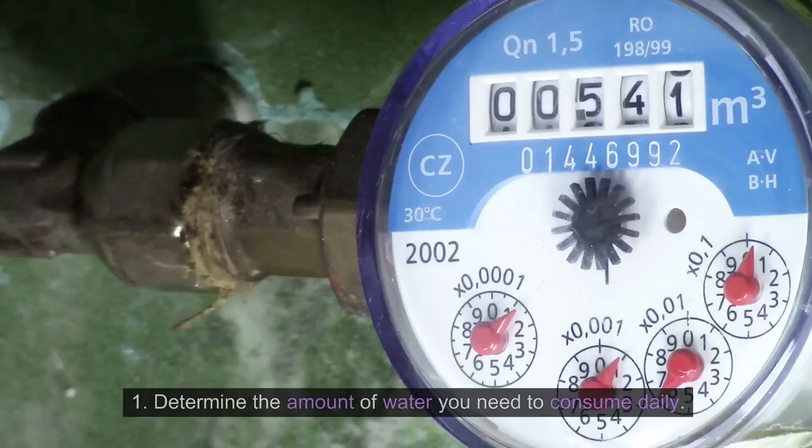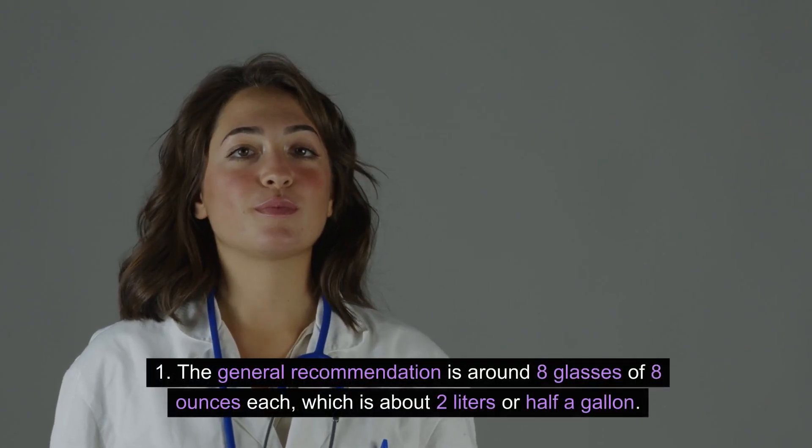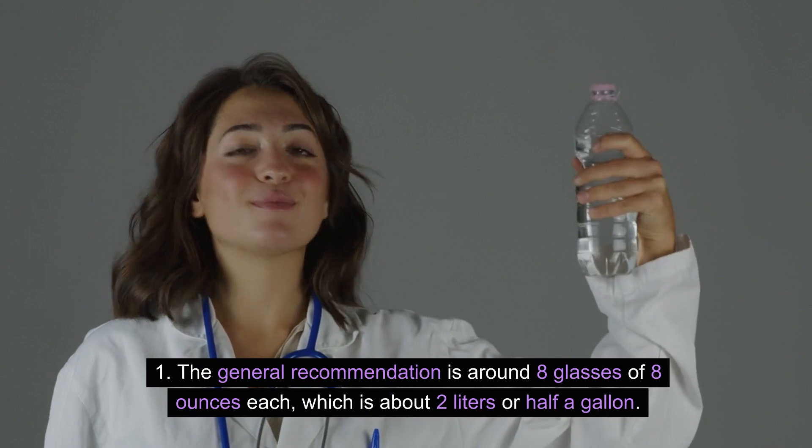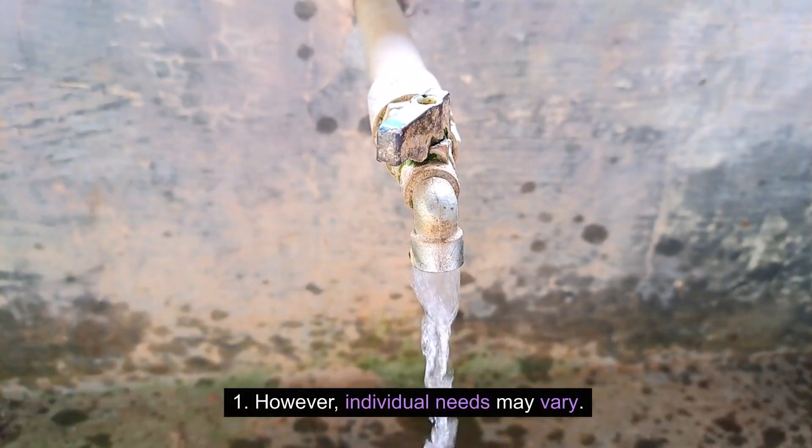Set a goal. Determine the amount of water you need to consume daily. The general recommendation is around 8 glasses of 8 ounces each, which is about 2 liters or half a gallon. However, individual needs may vary.